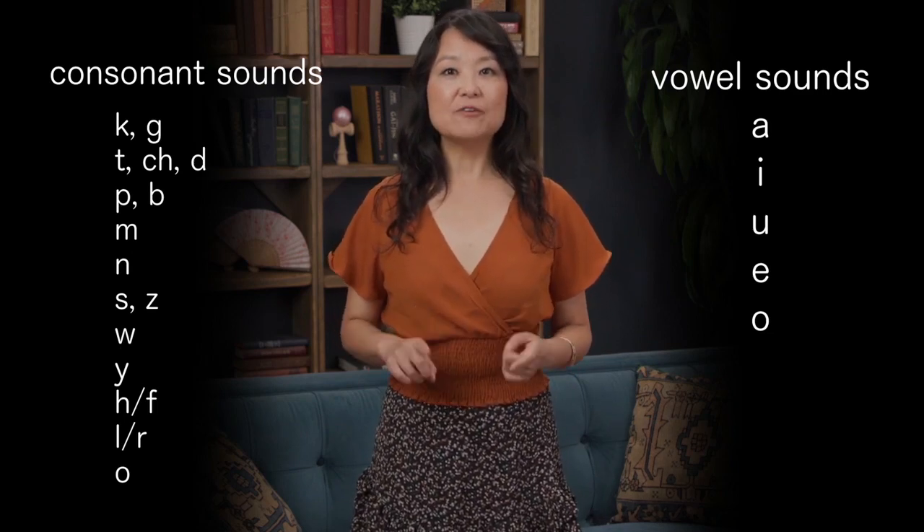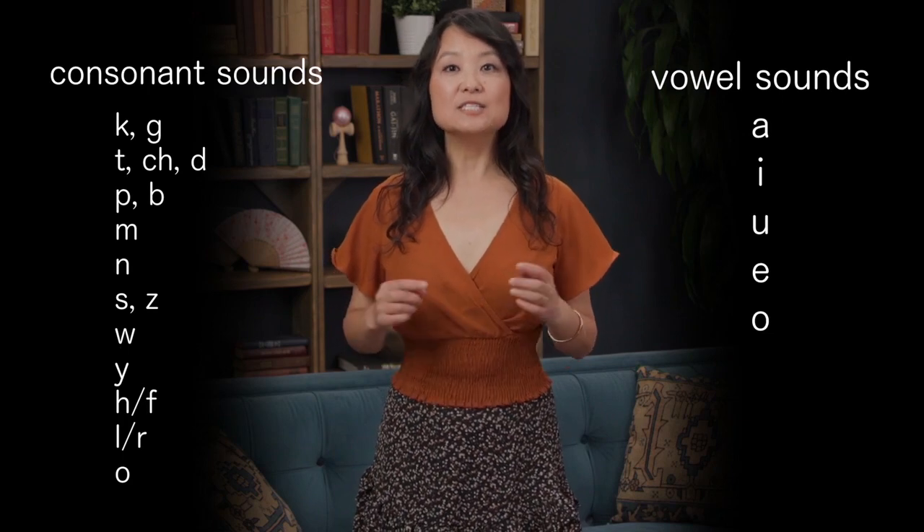Let's try several place names as a way to practice Japanese syllables: Yokohama — Japan's second largest city. Kamakura. Hiroshima. Fukuoka. Okinawa.